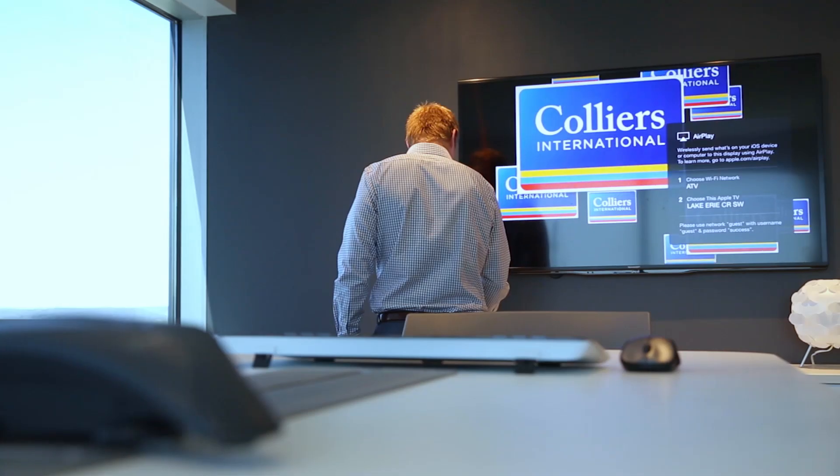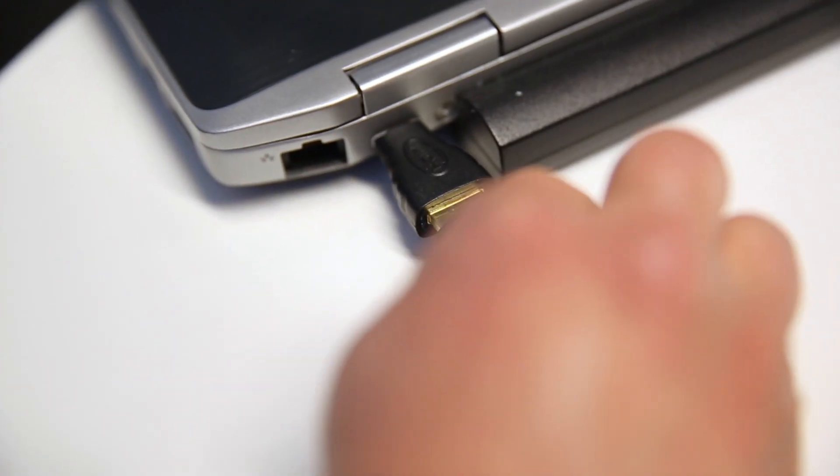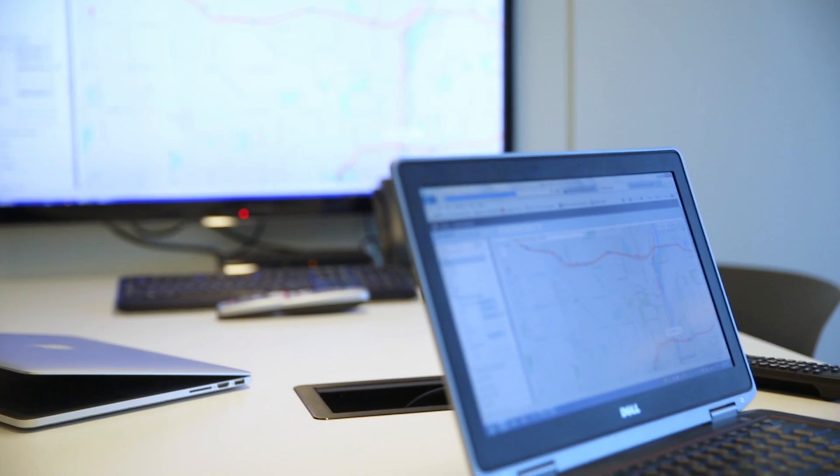We're able to pull up the projects on the new technology we have, so they are able to see it firsthand and work together with our teams. Having Custer technology work in conjunction with them really made it easy to work with.